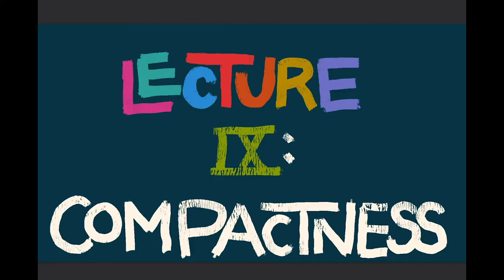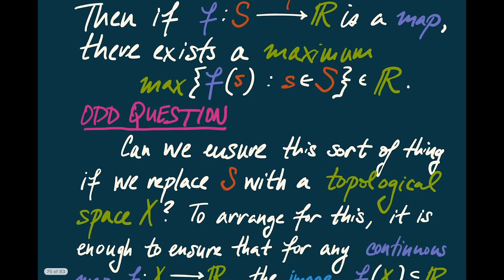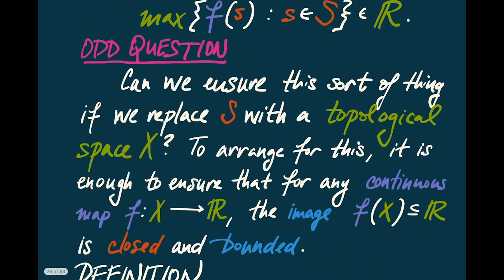This is the first of a sequence of lectures on the idea of compactness. If we begin with a finite set S, then for any map from S to the real numbers, there's always a maximum — I can always take the highest value that F takes. Our goal is to answer the question of how we could possibly ensure the same kind of thing, that is, achieving a maximum value for a function, if I replace S with a topological space X.